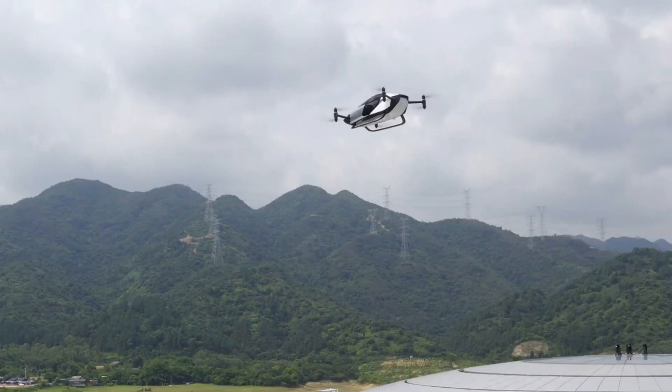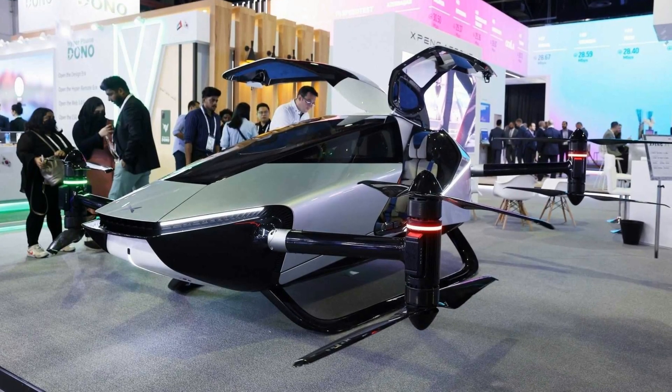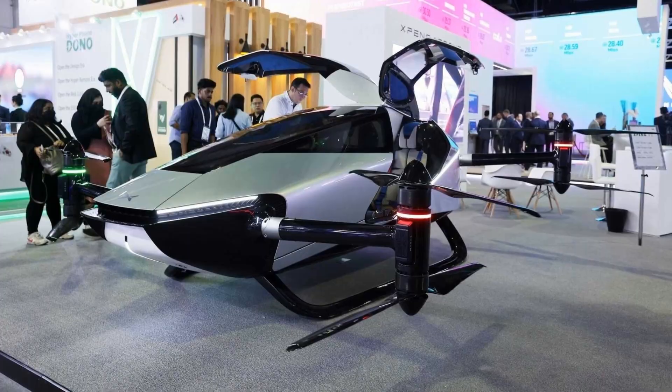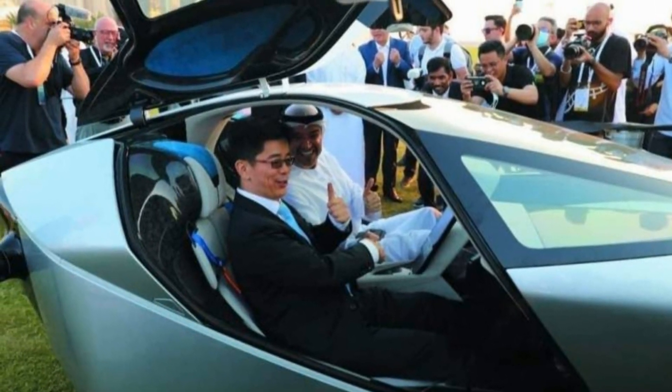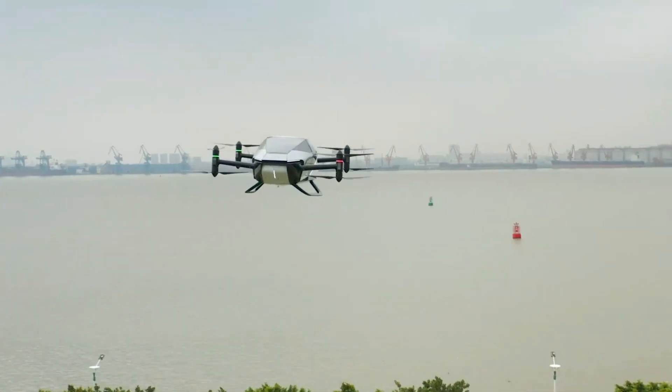The Xpeng X2 is a two-seater flying car. It does not produce any carbon dioxide emissions during flight and is a step forward in the pursuit of urban green transportation. It will be suitable for future low-altitude city flights and is perfect for short-distance city journeys such as sightseeing and medical transportation.